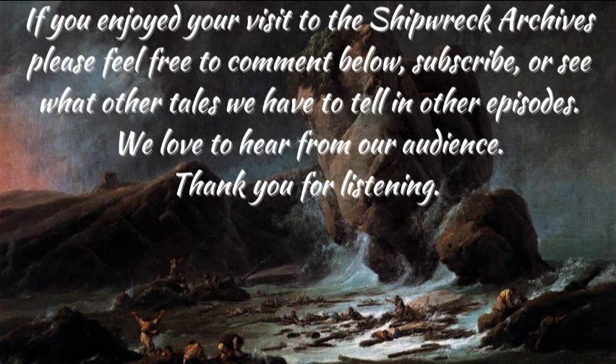For more information, please see Dangers of the Deep by Thomas Nelson, published in 1848, or see our other sources in the description below. Thank you for listening. Thank you for visiting the Shipwreck Archives. See you soon!